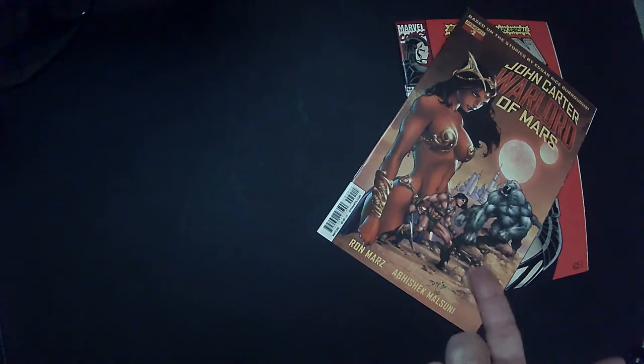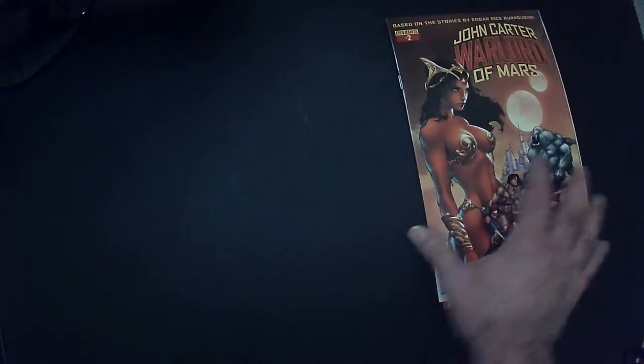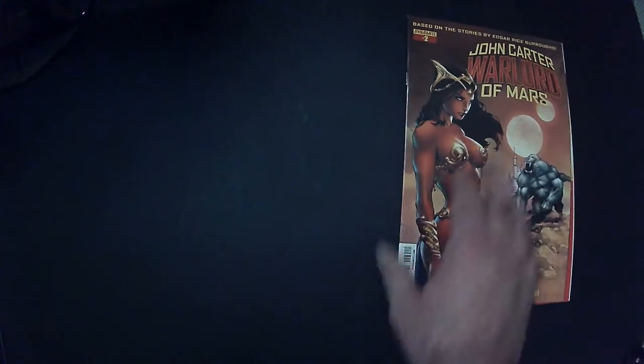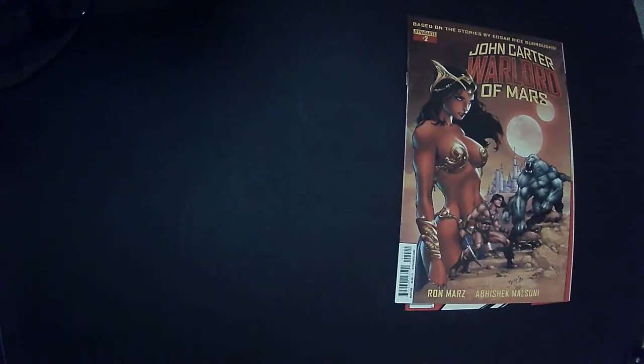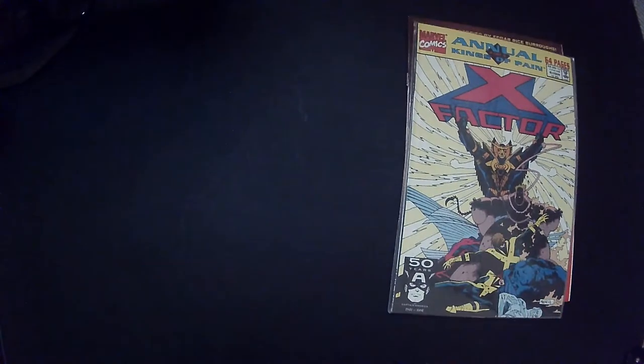She looks like the cover of the day — is that John Carter? I'm not sure, let me double check. At least I know who that is, or heard of them. Okay, I got an X-Factor Annual. I should go get some more of these mystery packs — that's cool.